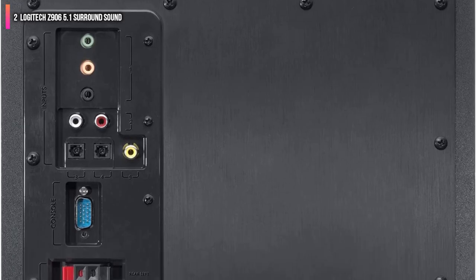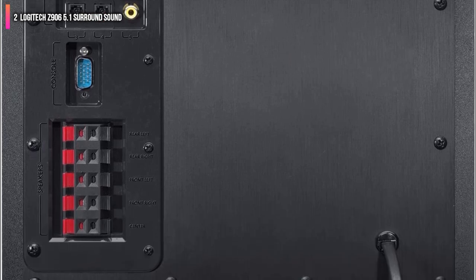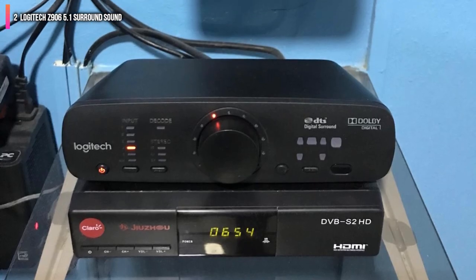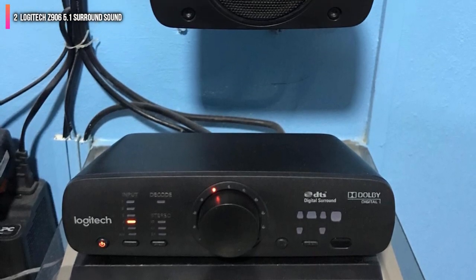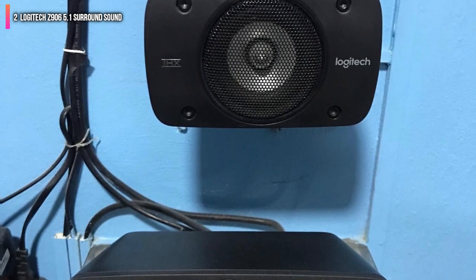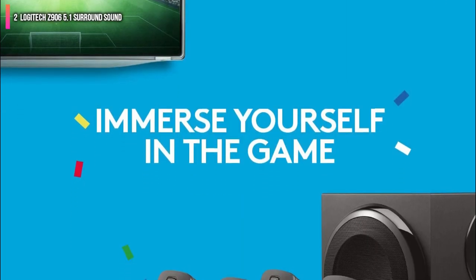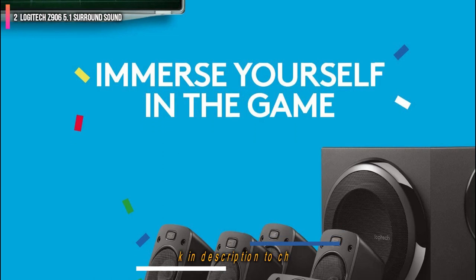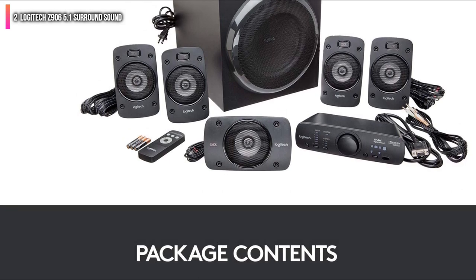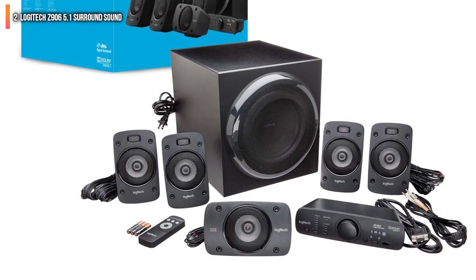One interesting inclusion in the Z906 is something Logitech calls 3D stereo. This takes older movies and TV shows or any other stereo audio content and expands it to encompass the room via the surround channels. It's a neat audio upgrade that not every home theater setup can do. The Logitech Z906 doesn't feature HDMI, but it does feature inputs for up to six devices split between analog and digital inputs. You get RCA analog, digital coaxial, and digital optical ports.